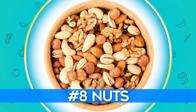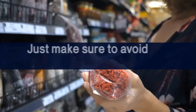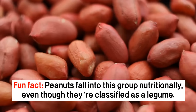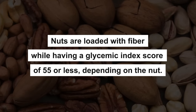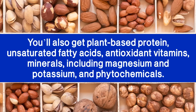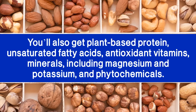Number 8: Nuts. Natural, unsalted, roasted or raw nuts are perfect snacks — just make sure to avoid sugary coatings. And fun fact: peanuts fall into this group nutritionally, even though they're classified as a legume. Nuts are loaded with fiber, while having a glycemic index score of 55 or less depending on the nut. You'll also get plant-based protein, unsaturated fatty acids, antioxidant vitamins, minerals including magnesium and potassium, and phytochemicals.